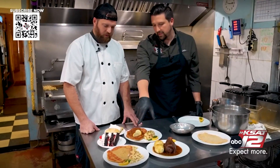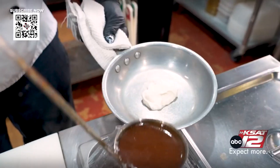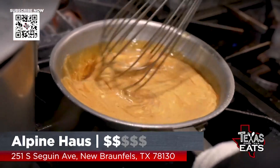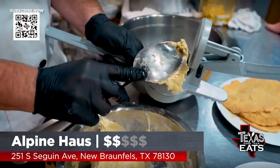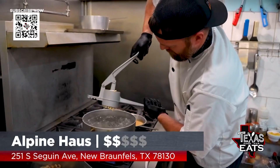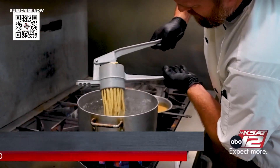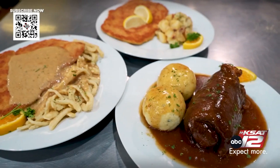This one in the front is the Rahm Schnitzel — it has a sour cream gravy. We use the same pan gravy from the Rouladen to make this sauce with some sour cream. On the side is a traditional German noodle, Spätzle, made in-house every day. Out of all of these, which one is the most popular? The Rahm Schnitzel, by far — it's the most unique and has a great flavor profile.